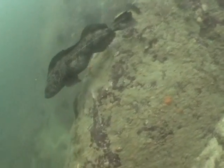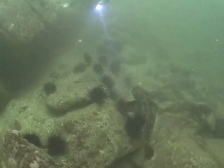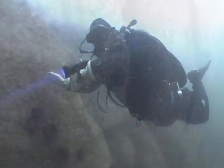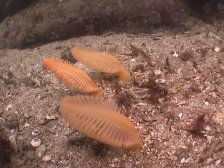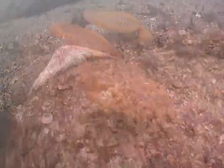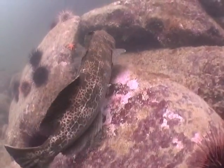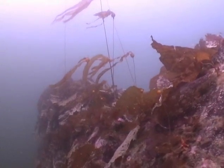This drift dive featured steep walls and huge lingcod. Halfway through the dive, the current began to pick up, bending these sea pens with the flow. We spent our safety stop in the lee of the current amidst the bull kelp forest.